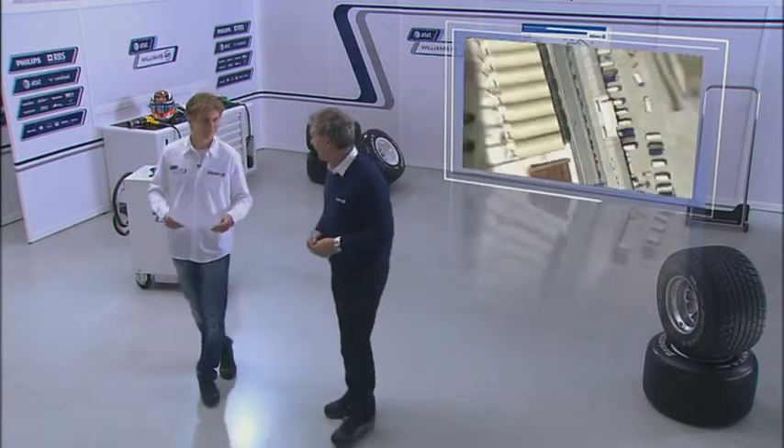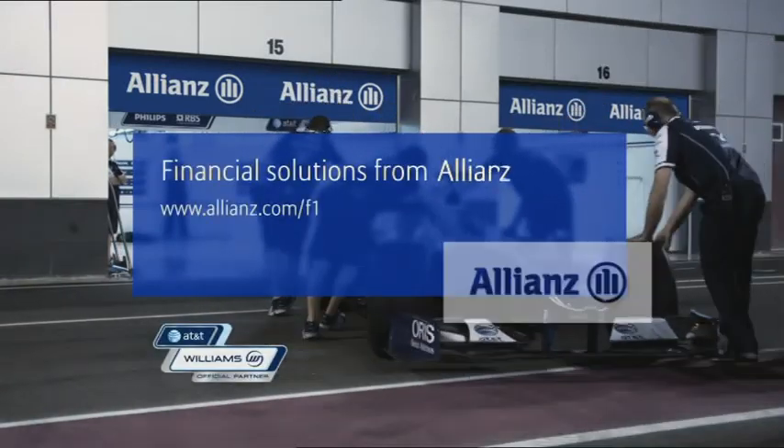I wish you the best of luck for your race on Sunday. Thanks very much. Grand Prix Insights was presented by Allianz.